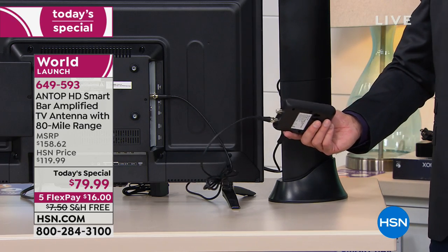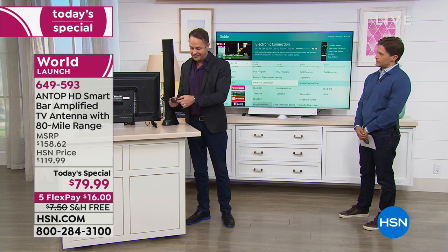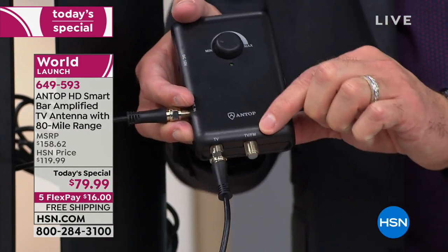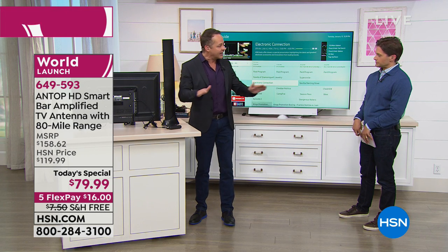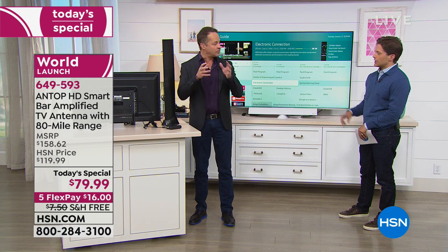People ask: how do I set up a second television? That's what the second port — it says TV or FM on it — that's what that second little port is for. You could hook up a second television. And with two set up, you can watch two different channels. This is not just a cable splitter at all. It's fully powered for two channels to be able to watch two different channels.